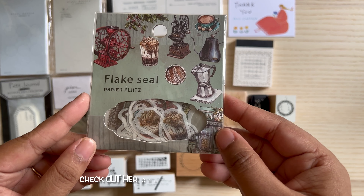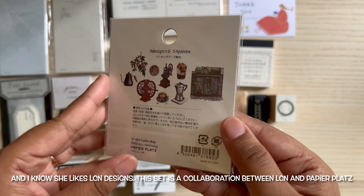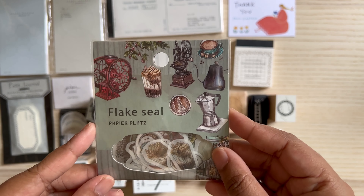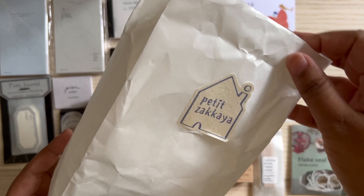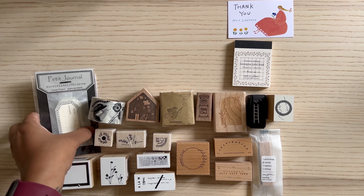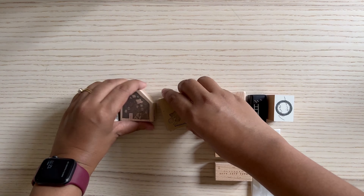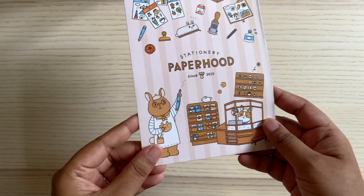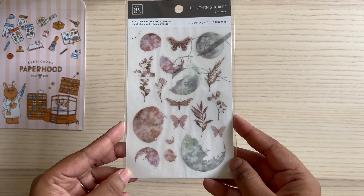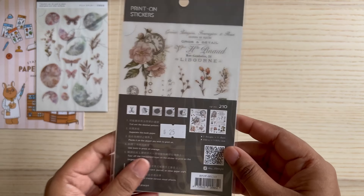This sticker set I purchased specifically for Ali from Dabbling in Journals — I thought she would really enjoy this. It's coffee-themed and vintage, so I purchased it for her. I haven't sent her a happy mail in the longest time, but I hope I can make some time in the coming weeks before she goes to Paris. I'm so excited for her — I've never been to Paris myself, and I hope I can go in the future.